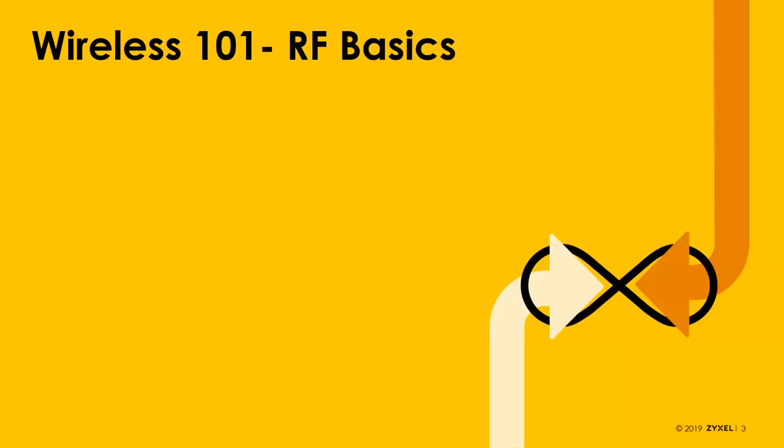Now we'll start talking about Wi-Fi basics. If you have any questions as we go through today, send them in using the Q&A box. I can see those as we go through and hopefully answer them as they come in. For more complex questions, I may need to address those toward the end. I cannot see chat until the end, so Q&A is the best way.